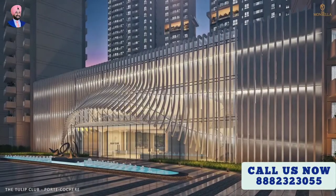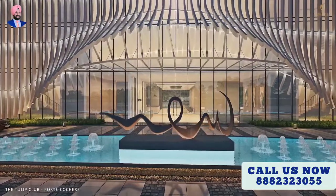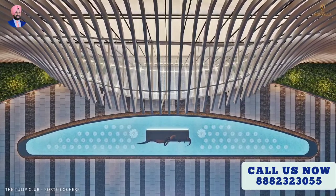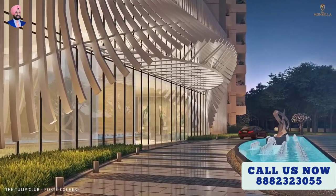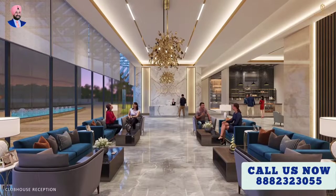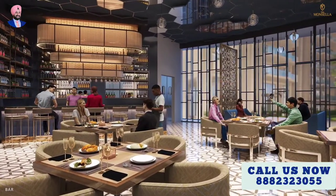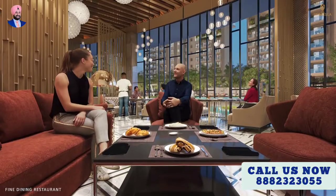The magnificent port cochere greets you at the Tulip Monsella Club — a unique destination for bringing people together. It features the most elite interior decor. The extravagant bar hosts a welcoming atmosphere, and you can step into a whole new culinary world with the exquisite fine dining restaurant.